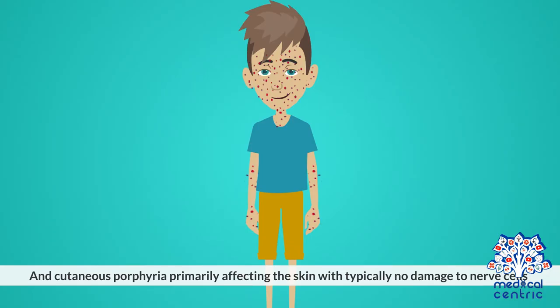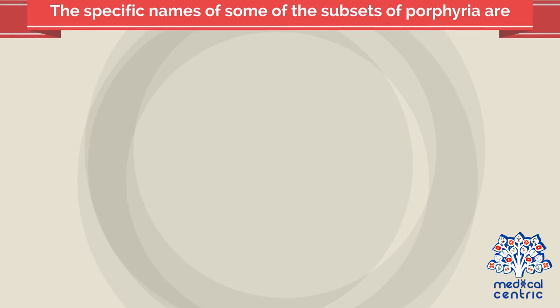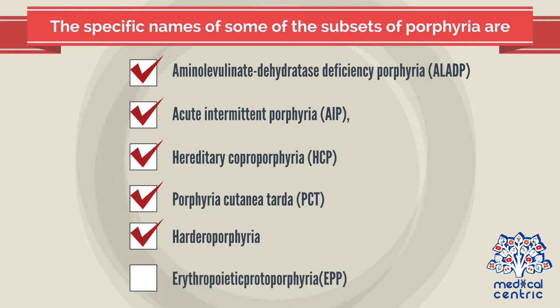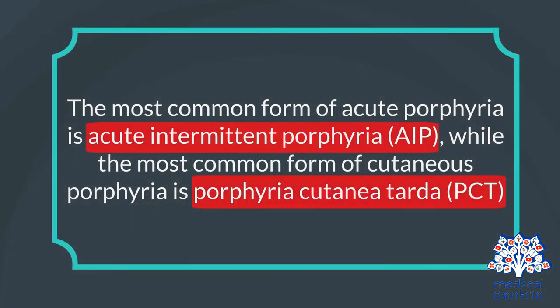In cutaneous porphyria, primarily affecting the skin, there is typically no damage to nerve cells. Specific subsets of porphyria include aminolevulinate dehydratase deficiency porphyria (ALADP), acute intermittent porphyria (AIP), hereditary coproporphyria (HCP), and erythropoietic protoporphyria (EPP). The most common form of acute porphyria is acute intermittent porphyria (AIP), while the most common form of cutaneous porphyria is porphyria cutanea tarda (PCT).